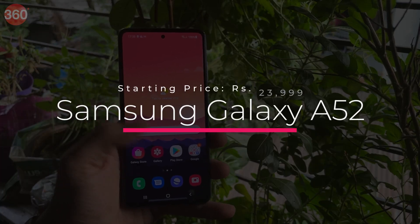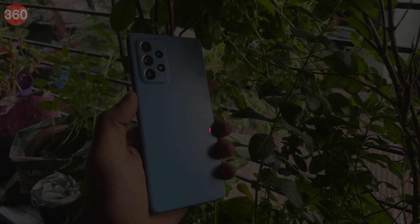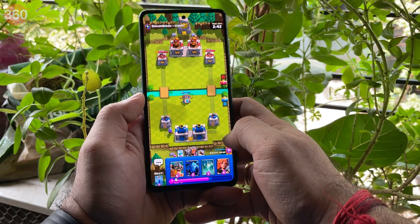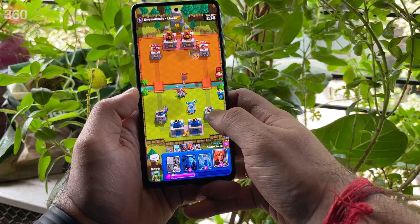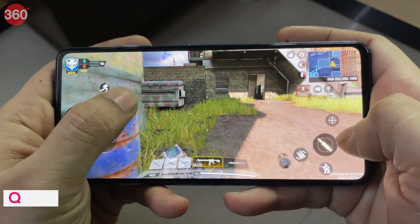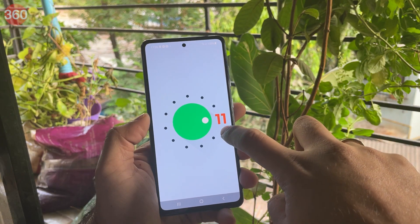The Samsung Galaxy A52 brings a brand new design for the A-Series with its youthful and fashionable appeal. It also offers excellent features such as an IP67 rating, stereo speakers, and a 90Hz AMOLED display — a combination that's hard to come by in this segment. Even with a lower-tier Snapdragon 720G SoC, it manages to deliver an overall solid performance and ships with the latest One UI skin based on Android 11.